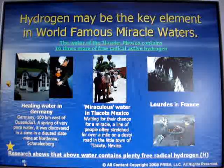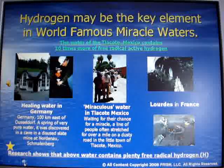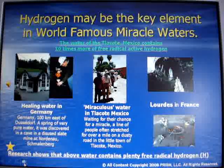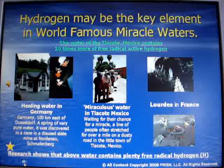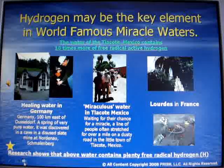All healing water contains plenty of acid-free radical hydrogen, healing all sorts of sickness like diabetes, allergies, chronic disease, just to name a few.